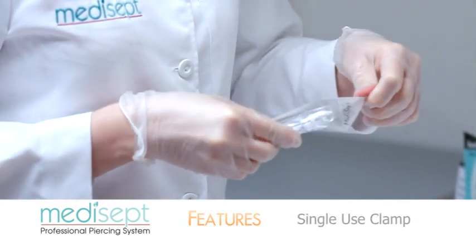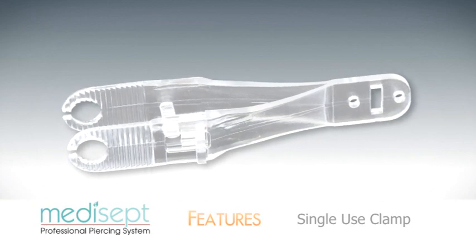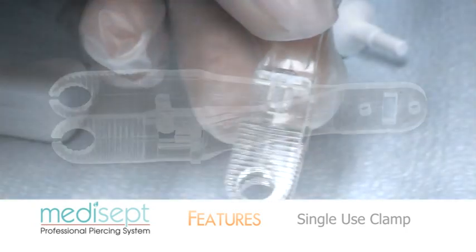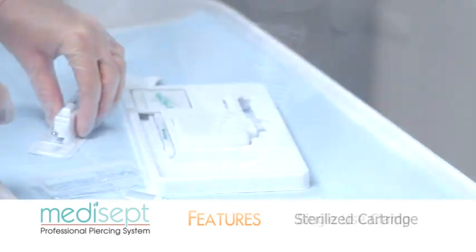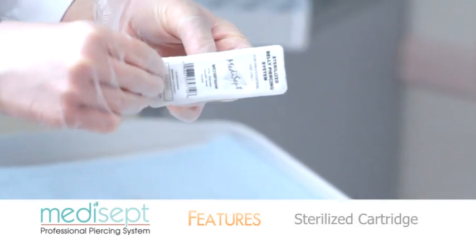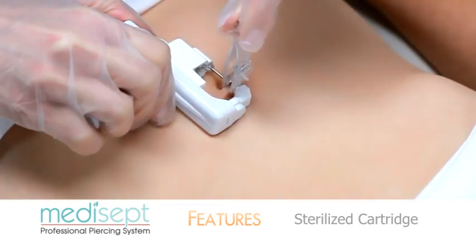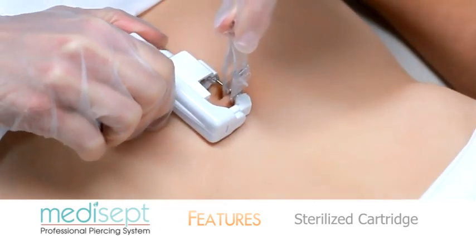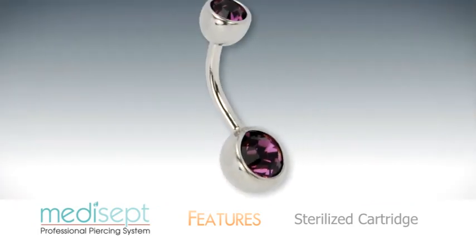Each clamp is individually sterilized for safety. The disposable clamp is designed to be painless due to its flexibility and simple locking mechanism. Each cartridge is individually sterilized for safety and is designed to deliver safe, virtually pain-free piercing of the navel utilizing high-quality 316L stainless steel piercing jewelry.